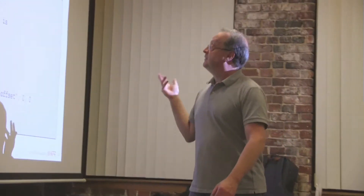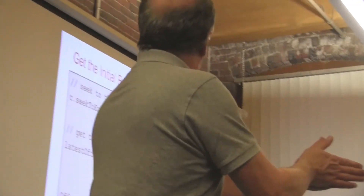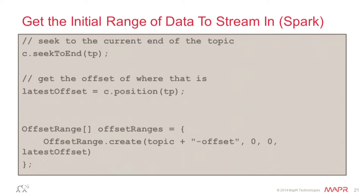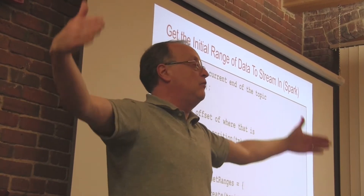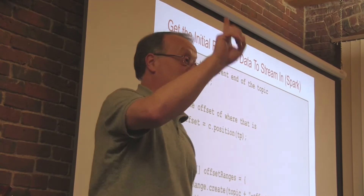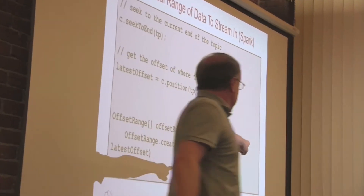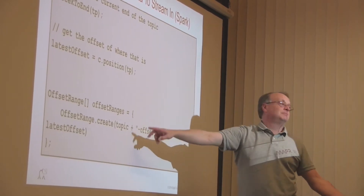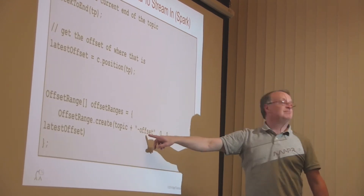What do we do? We have to get the initial range of data — create the initial offsets. In Spark Java, on that consumer, you seek to the end of the topic and get the last offset — the final one. This gives you a position, your start. Then I want to build my RDD: start at zero and go to the latest offset. So now I've said 'give me everything you've got.' Our topic naming convention, being clever, is topic name plus '-offset' for the offset topic. You asked about changing midstream — that string would have to change, so you'd have to redo this calculation if you flipped the topic name mid-day.